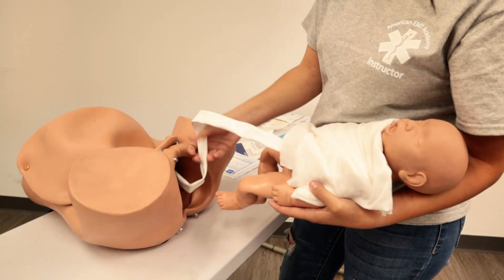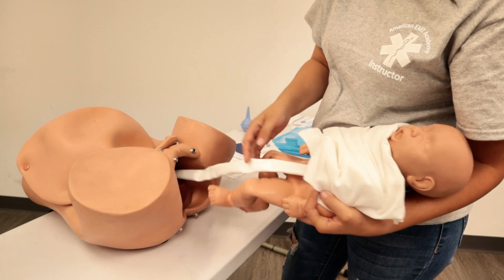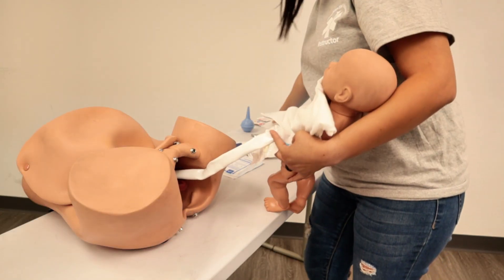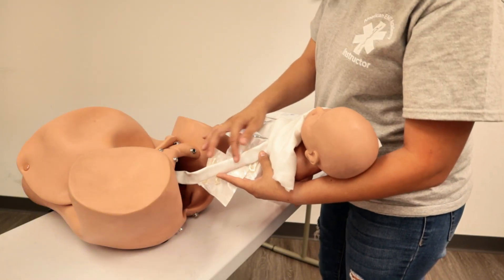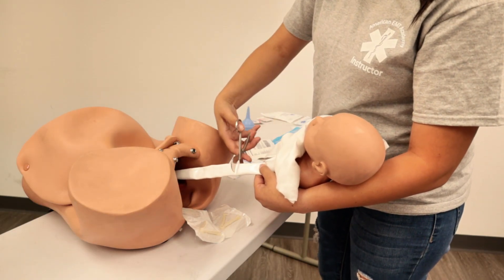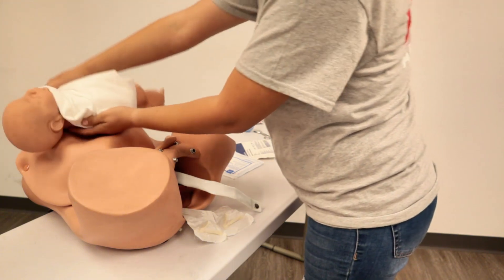Once that has been done, we're going to get ready to cut the cord. We measure about six to eight inches from the umbilical cord away from baby and place one umbilical clamp there, then another clamp two to four inches away from that. We're going to wait until the cord is white and stops pulsating, then take either a syringe or umbilical scissors — whatever our kit comes with — and cut the cord. Once the cord has been cut, you can take baby and give baby to mom.